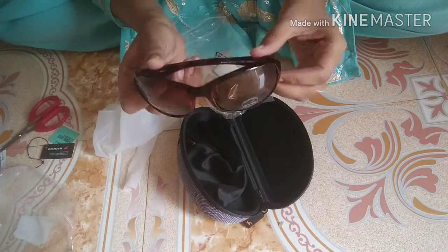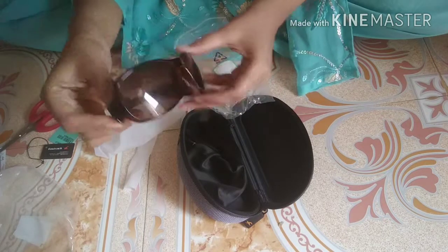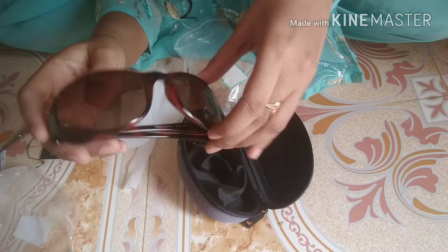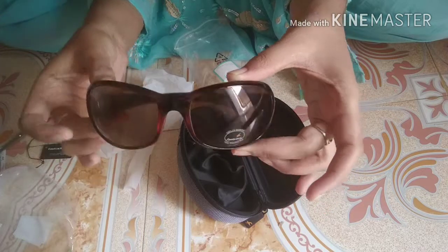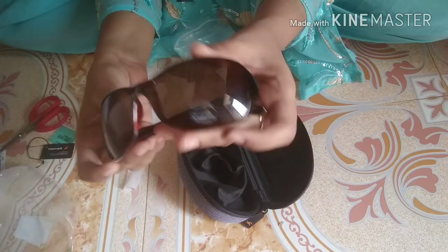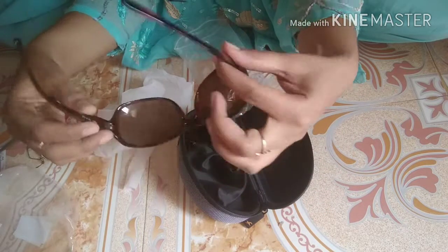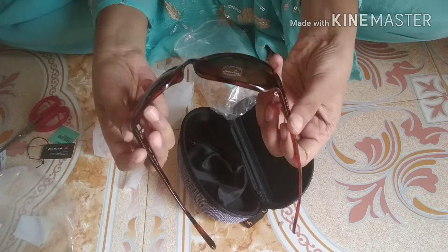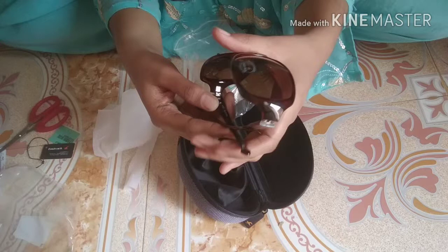If you are looking for sunglasses, this option is really good for you. I got these for 697 rupees, and there is an offer available at 630 rupees.